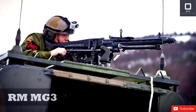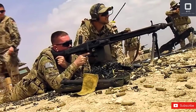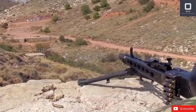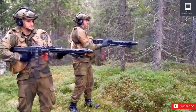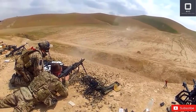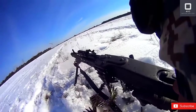Rhein-Metall MG3. The MG3 is a general purpose machine gun manufactured by Rhein-Metall, a German military arms manufacturer which also doubles as an automotive parts supplier. It is a recoil-operated fully automatic gun which uses 7.62x51mm NATO cartridges. The MG3 is not a selective fire weapon — the only fire settings are safe and fire, and effectively producing short bursts or single shots depends solely on the shooter's skill.